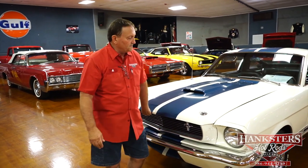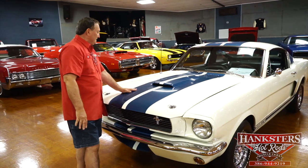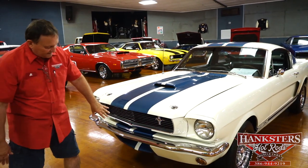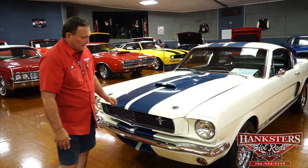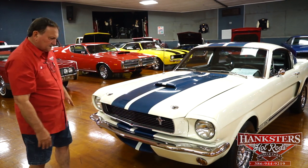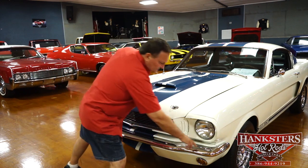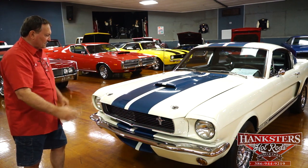You're in Daytona Beach at Hanksters, and we're in front of our 1965 Shelby style GT350 Mustang. Guardsman blue on white striping the way it would be in 1965, carrying through to the valance and filler panel. The correct Shelby style grille. The bumper chrome is very, very nice and the bumper fitment is very nice on the car — about a quarter of an inch difference between the two sides, easily adjusted.